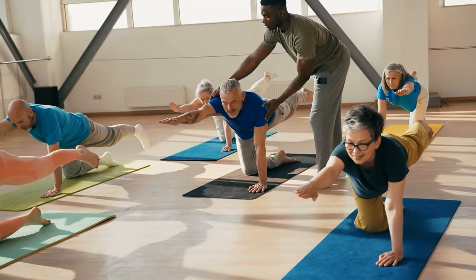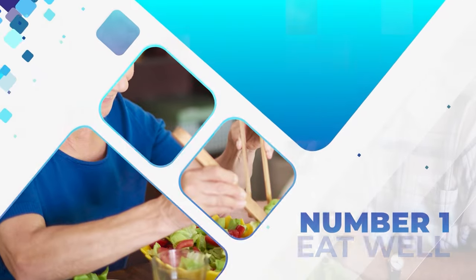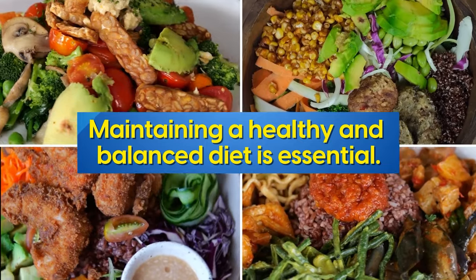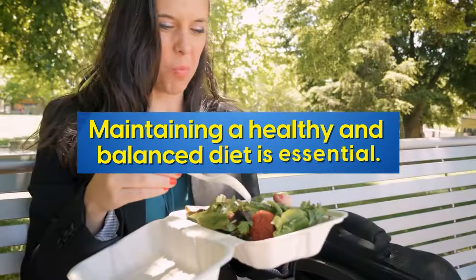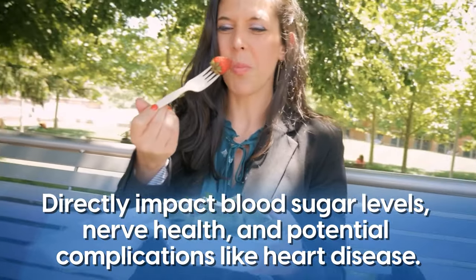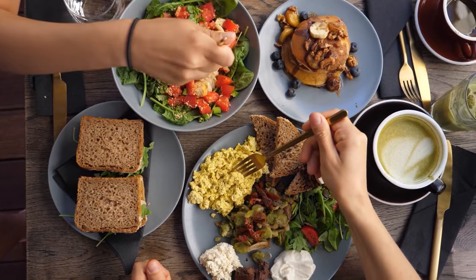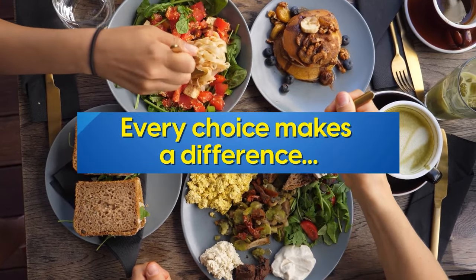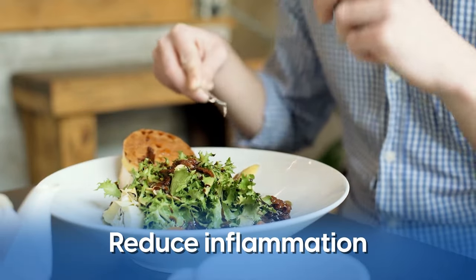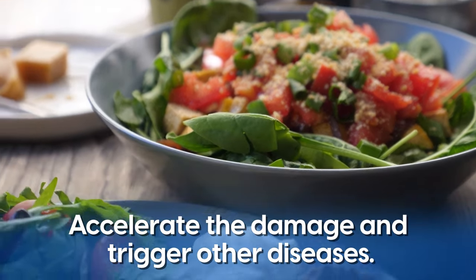Remember, consistency is what matters. Aim for 15 to 30 minutes per day of whatever level you're at. And if you're not currently active, consult with your healthcare professional first. Number one: eat well. Maintaining a healthy and balanced diet is essential. What you eat directly impacts blood sugar levels, nerve health, and potential complications like heart disease. If you already have neuropathy, every choice makes a difference — to slow down the progression of neuropathy and reduce inflammation, or on the other hand, to accelerate the damage and trigger other diseases.